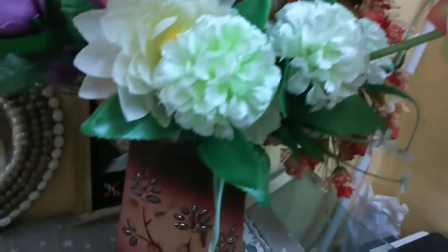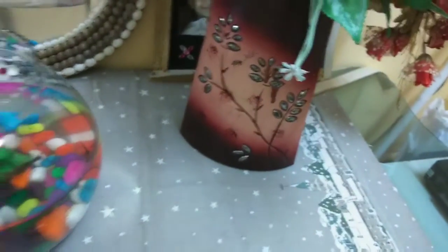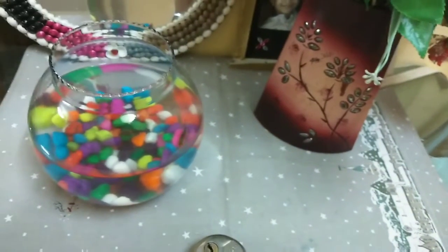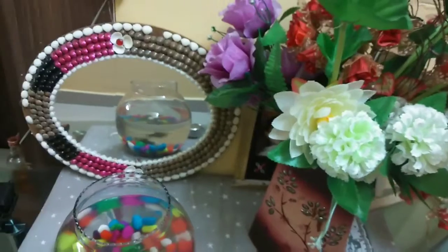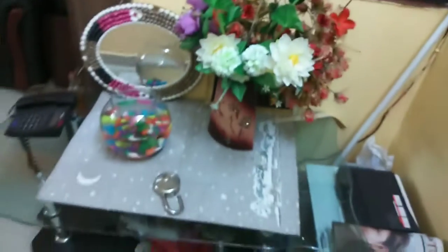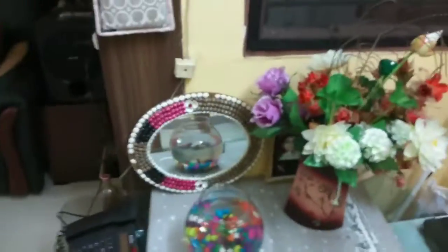This is a flower vase with assorted plastic flowers — not real flowers — with a beautiful vase. Just beside that is the fish tank with my two fishes. Isn't it lovely, guys? This is a glass table where I have kept all these things, and the charger, battery, and inverter are also situated just next to it.